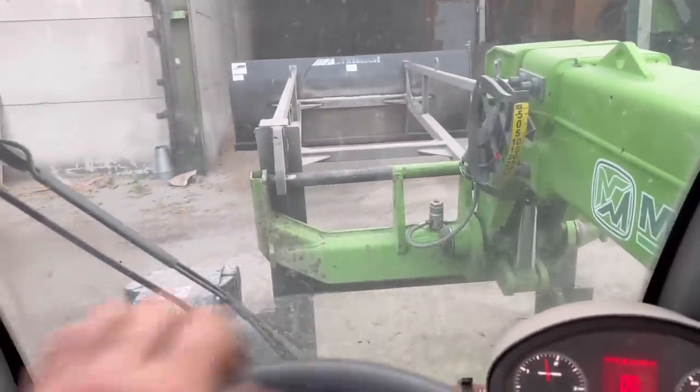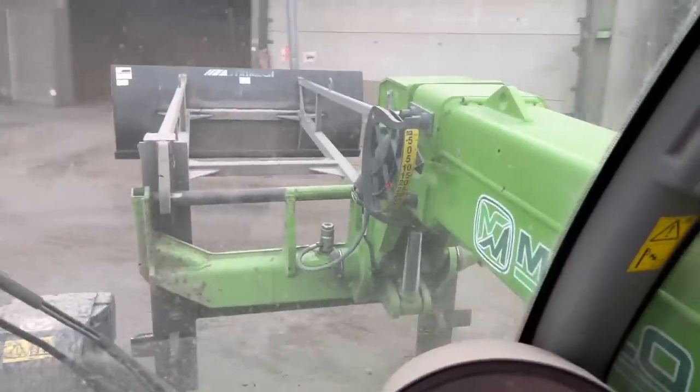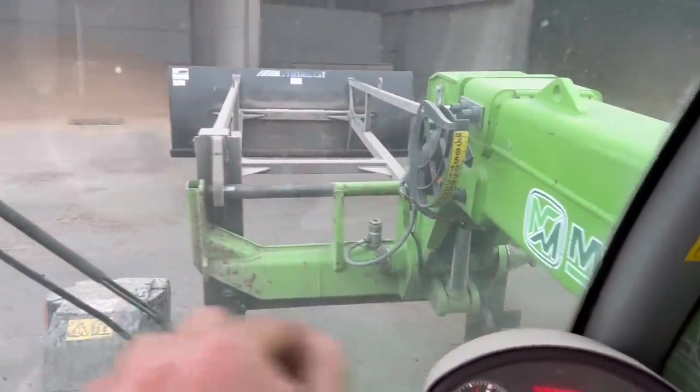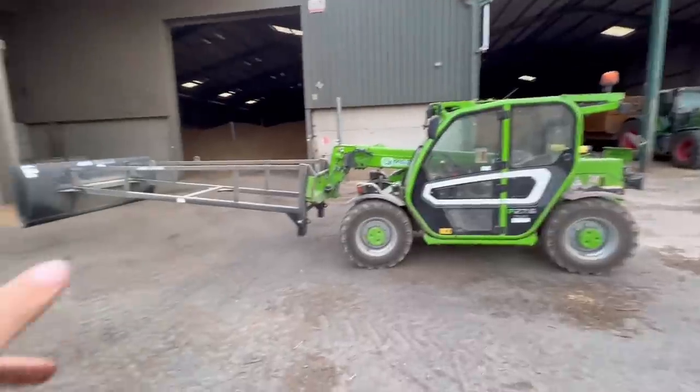I'm on the mini Merlot moving the pusher out of the way and it looks dead funny. It doesn't look it from inside the cab because it just looks like any other Merlot, but let me get out to show you - this is the mini pusher.